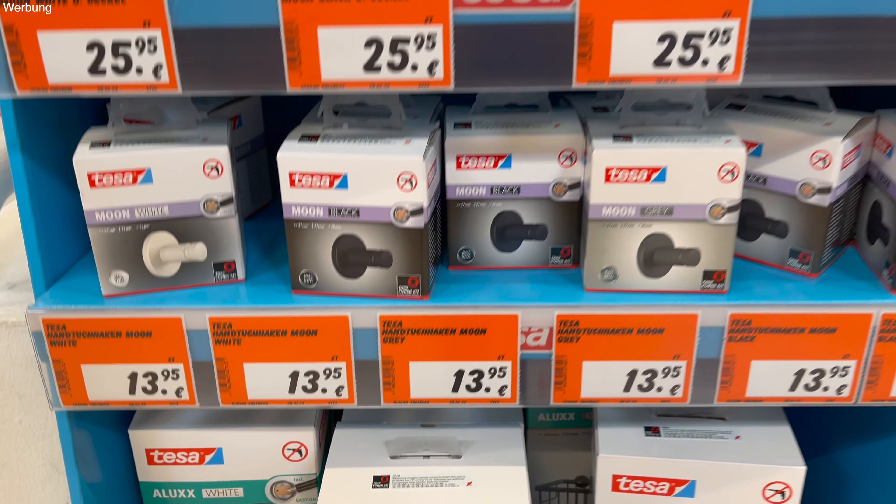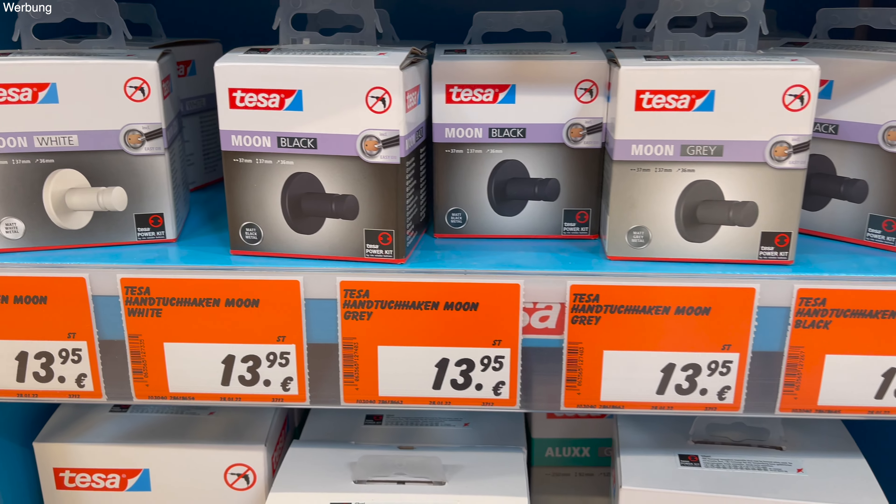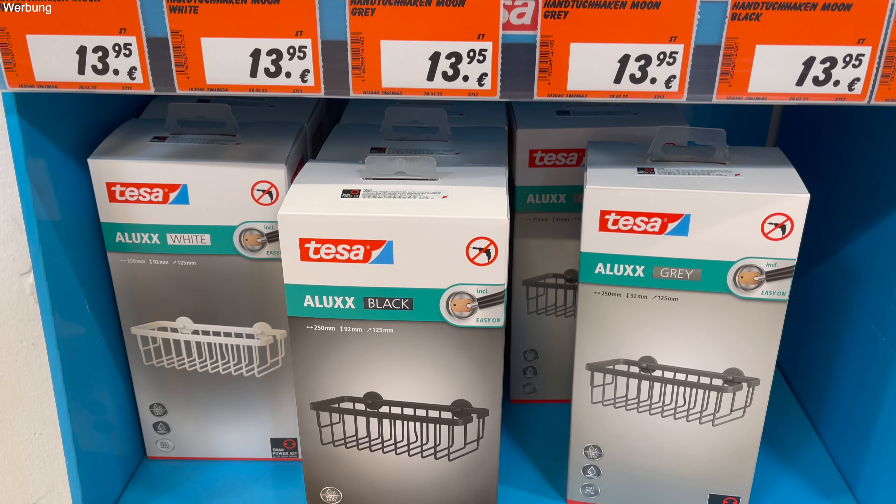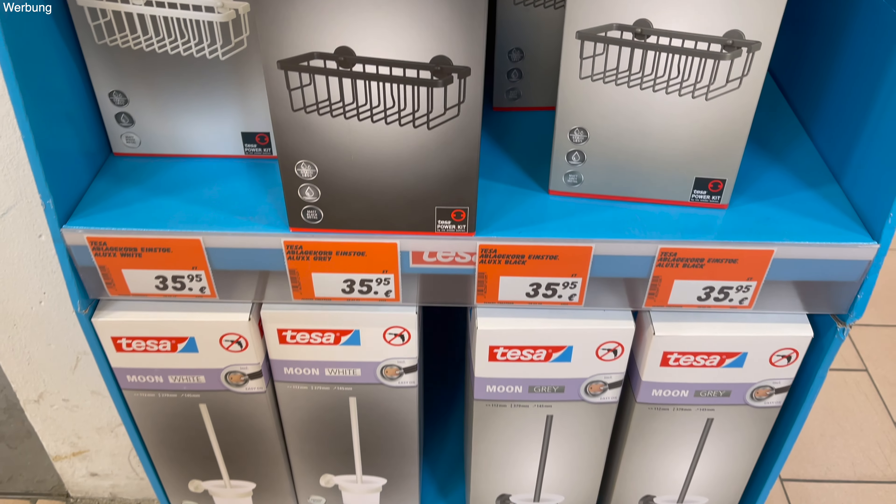Hier haben wir was entdeckt für unser Bad von Tesa. Die haben hier auch schon diese Produkte, aber auch diesen Kleber dazu. Richtig praktisch.